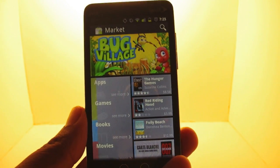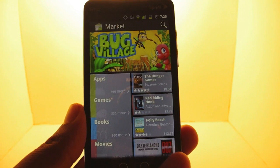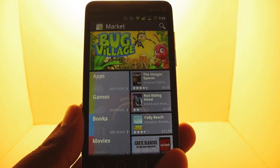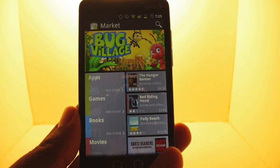Hey guys, this is Andrew from Andronica.com and I'm taking a look at the new version of the Android Market, which looks a little — shall we say — familiar. Windows 7.